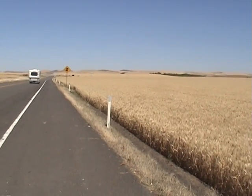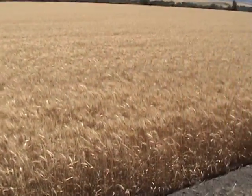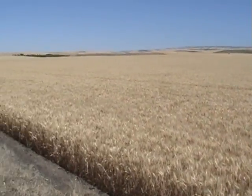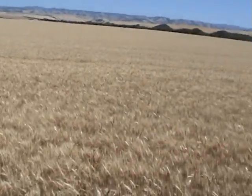This here is what Walla Walla was built on — wheat. And you can see that when they talk about seas of amber waves of grain, that's it, baby. And whoever this farmer is, they're very good.